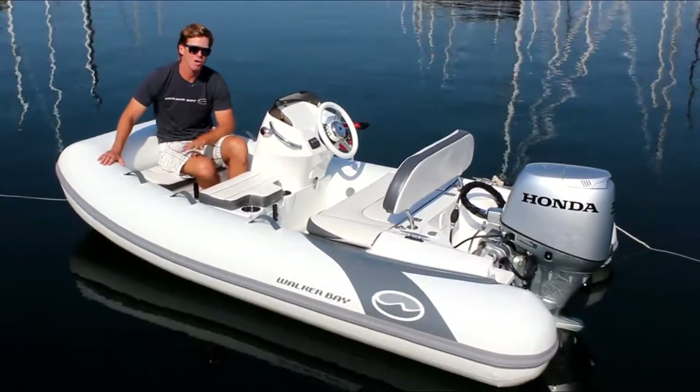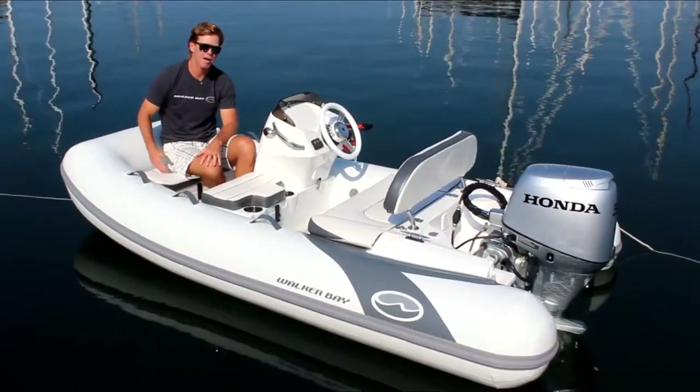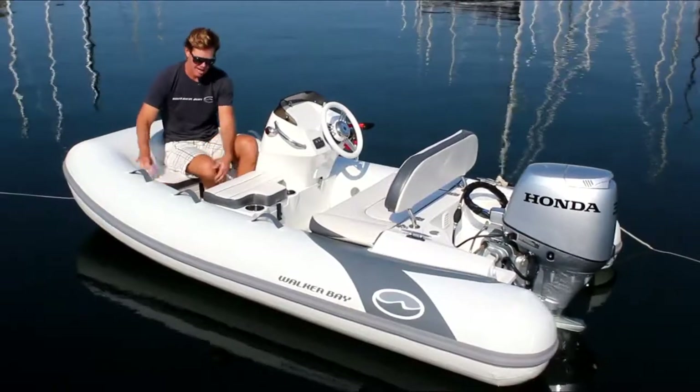Seating up front in the bow is also comfortable because there's a wide bow seat with a thick cushion and lots of foot room.